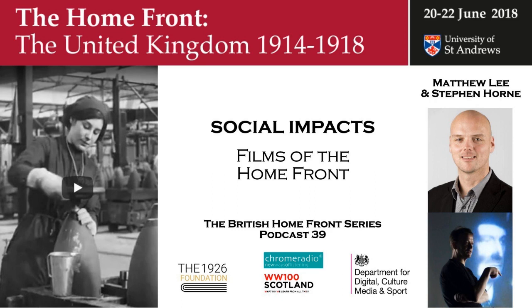I'd like to talk about three of the films screened at the Homefront Conference with Stephen. We decided to look at films that weren't combat films — not the Western Front, Gallipoli, or Salonica — but material that related to what audiences would have seen on the Homefront, and material actually shot on the Homefront.